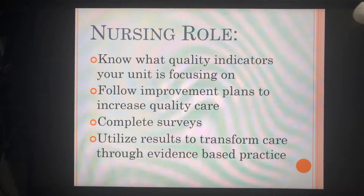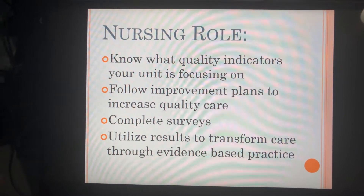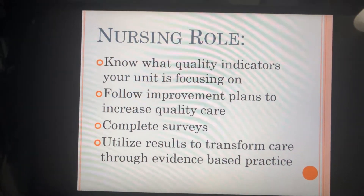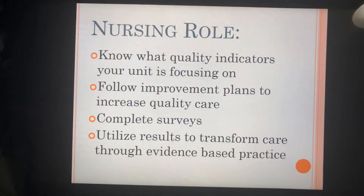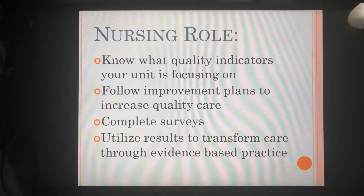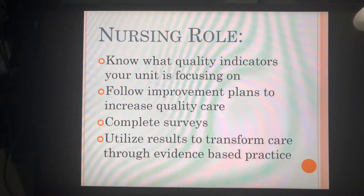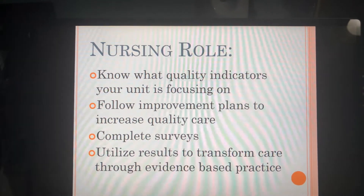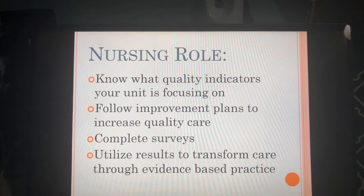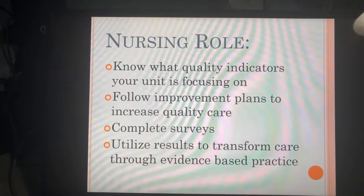As a nurse, what are our roles when it comes to quality indicators — what is the NDNQI looking for from us? You should know what quality indicators your unit is focusing on. Currently, I work on a NICU, and our quality indicator that we are focusing on is CLABSIs — infections from central lines, or central line-induced infections.